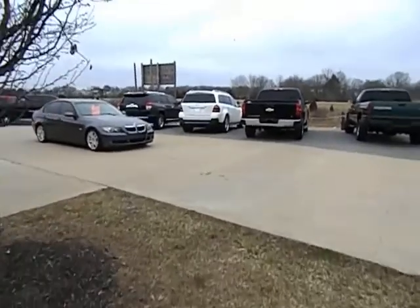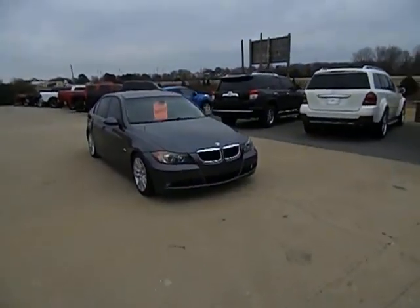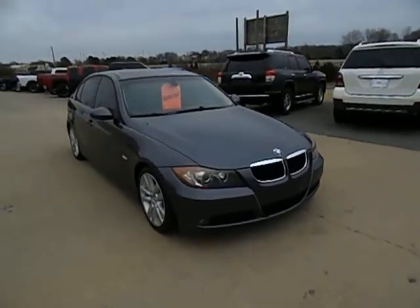Today I'm doing a quick video on this 2008 BMW 328i, 4-door sedan — beautiful, beautiful car — with only 122,000 original miles.